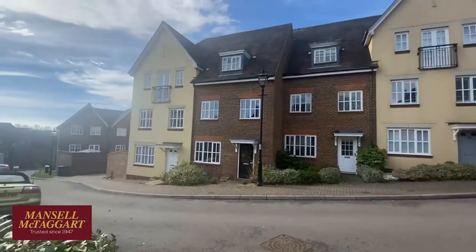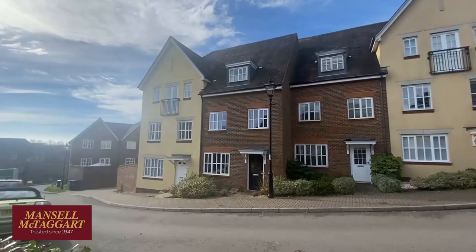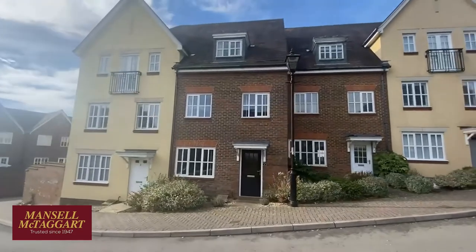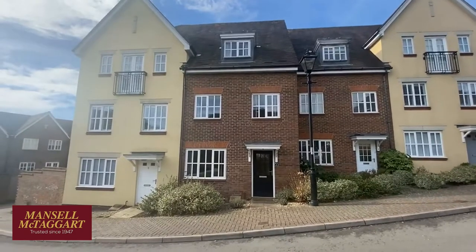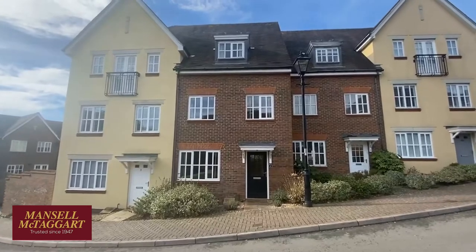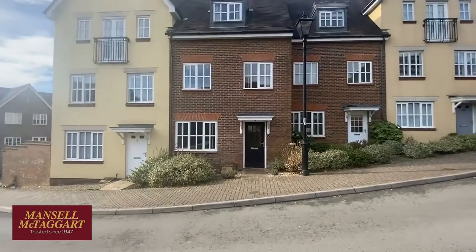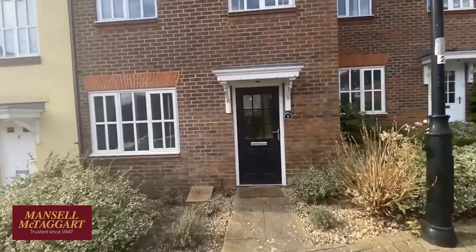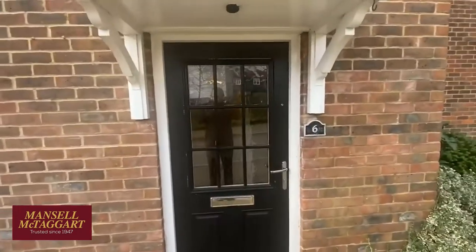We're here to see number six Weavers Mead, which is the left-hand side of those two brick houses. These were built by Bovis Homes, I reckon about 12 to 15 years ago, and this is one of what we think is one of their more flexibly designed houses. This is a townhouse on three floors. It's got a living room on the first floor, but that front left-hand window is actually either a playroom, a fourth bedroom, or some people have used it as the lounge and had the lounge upstairs as a massive fourth bedroom.